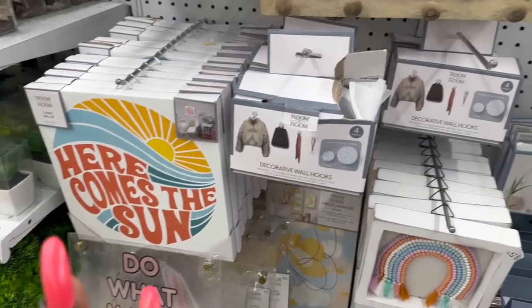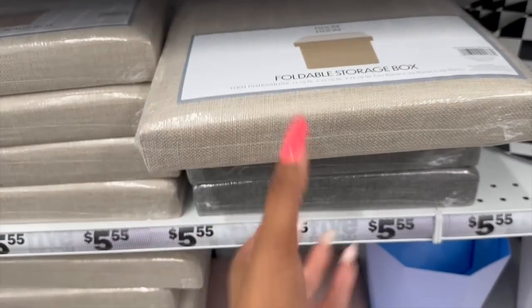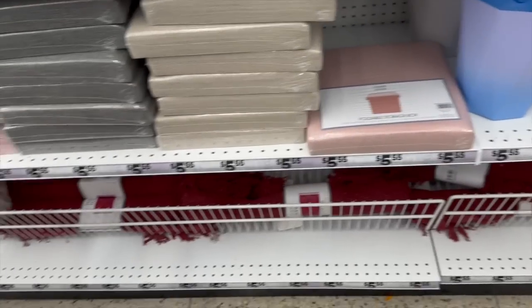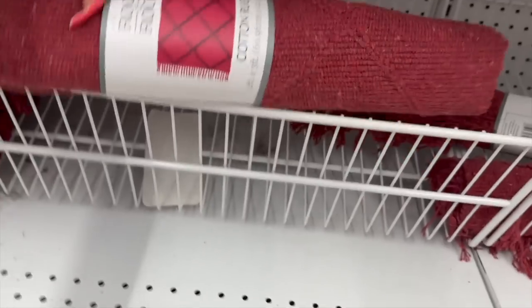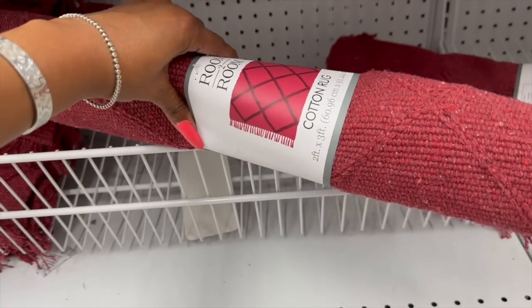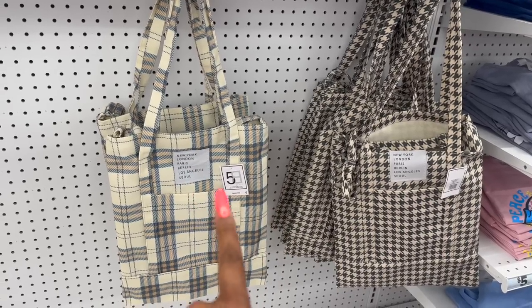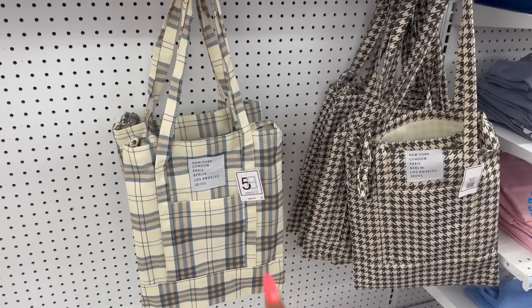They also have foldable storage boxes — a pretty decent deal at $5.55 — in cream, gray, and pink. Some new rugs I haven't noticed before: a cotton rug, $5.55, two by three feet — not a bad deal. And these canvas totes look new — New York, London, Paris, Berlin, Los Angeles — five dollars, in two styles.